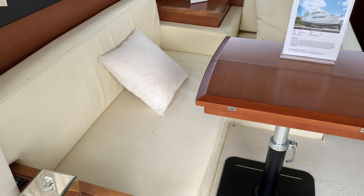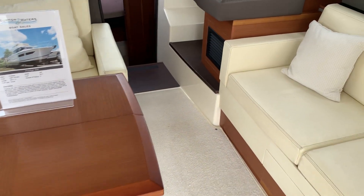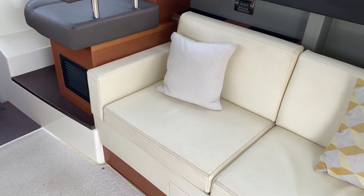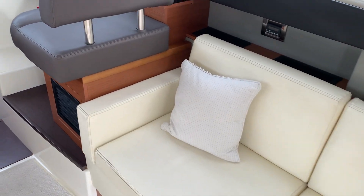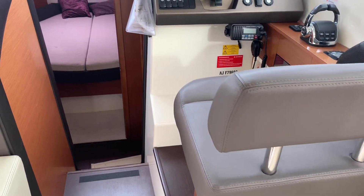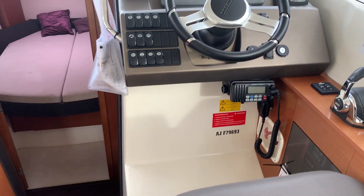So here we've got a nice seating area — it really does give an all-round seating area as well. This boat is also equipped with air conditioning, so especially if you take her abroad it's ideal, and the air conditioning system can work as a reverse cycle, so it can blow warm air as well.